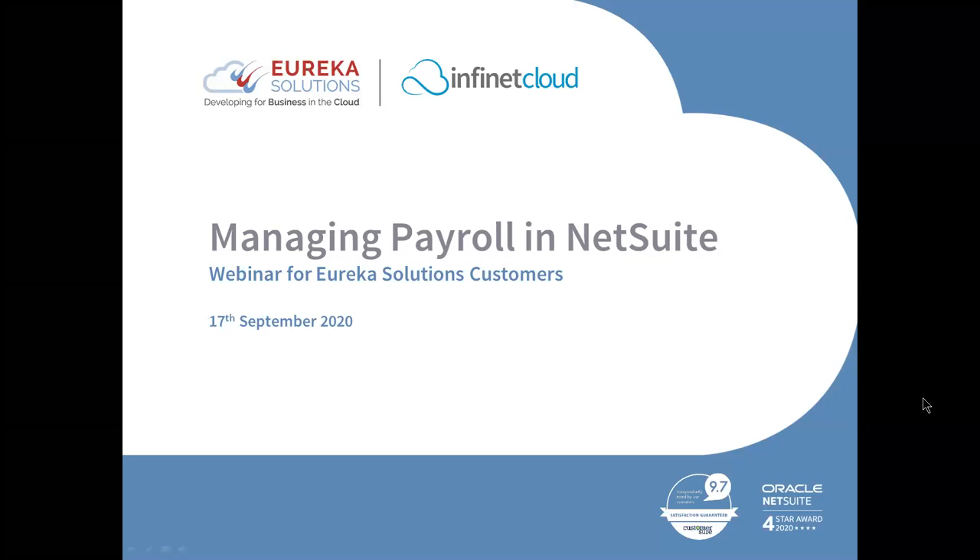Welcome everyone and thanks for joining today's session which is all on NetSuite payroll. We're going to take you through, with our colleagues from Infinite Clouds, the payroll solution available for NetSuite customers. I'll hand over shortly to Wayne Crosland and Tristan Day from Infinite Clouds. They'll take you through an overview and demo of the solution which runs completely within NetSuite. Questions can be submitted via the Q&A panel at the bottom of your screen.